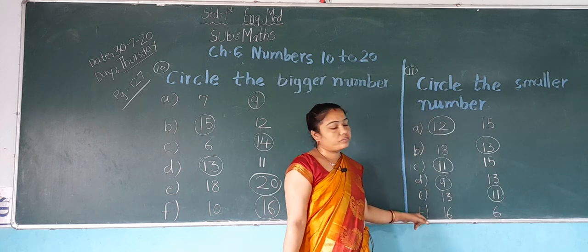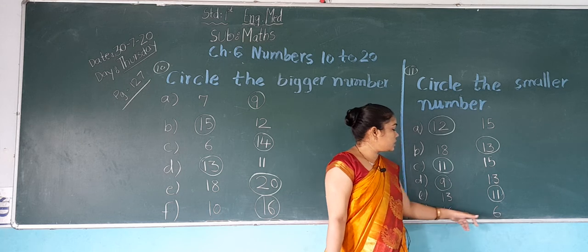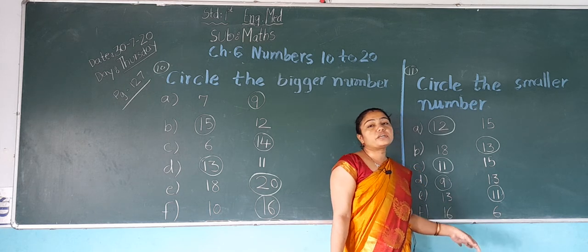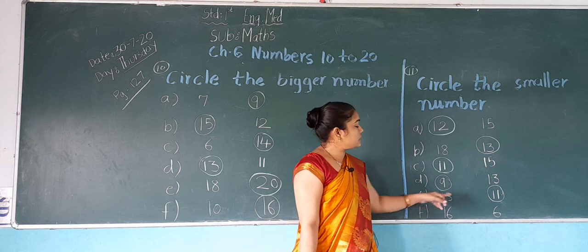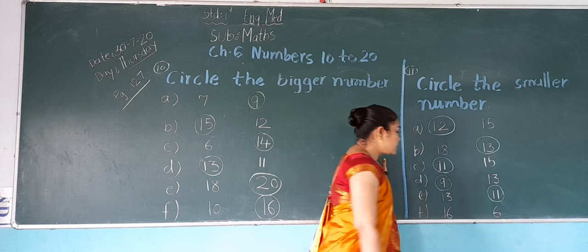Next, F: 16 and 6. In both numbers, which is smaller? 6 is smaller. So what do we do? We do a circle on 6.